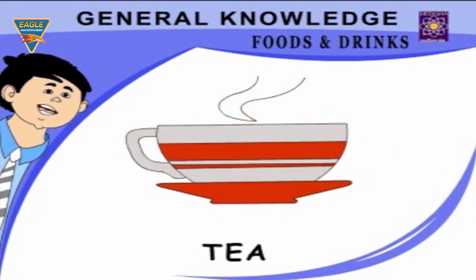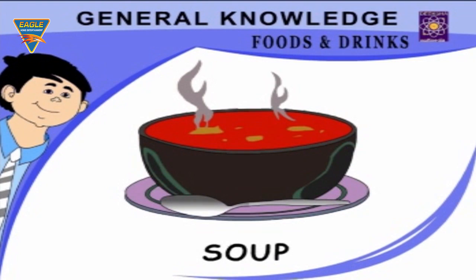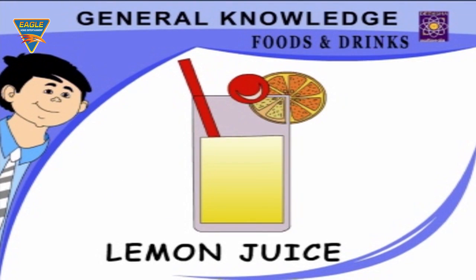Common Drinks: Tea — a very common hot drink. Coffee — I drink coffee. Soup — I take tomato soup on holidays. Lemon juice — drink with a straw.